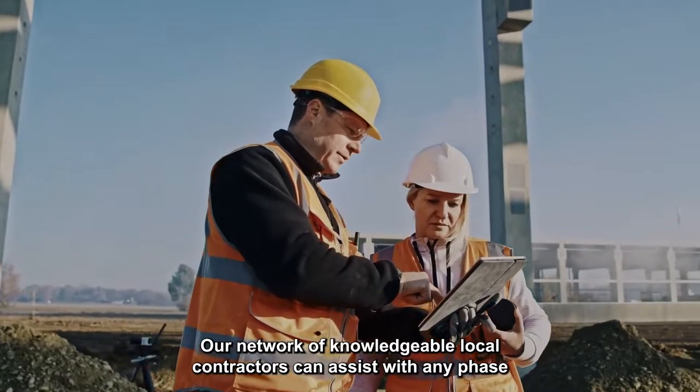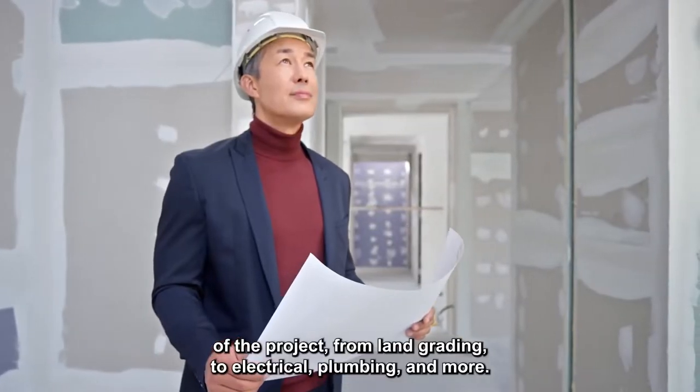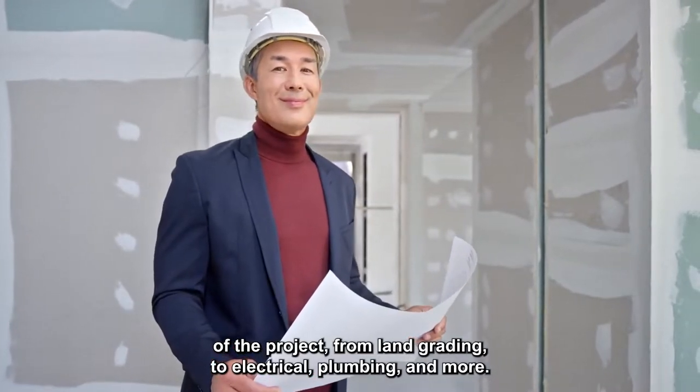Our network of knowledgeable local contractors can assist with any phase of the project, from land grading, to electrical, plumbing, and more.